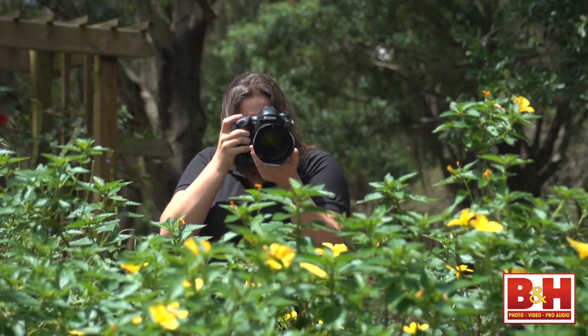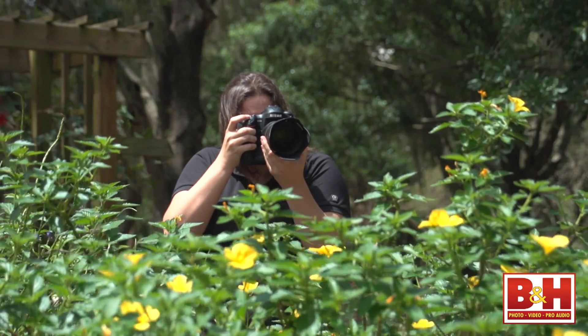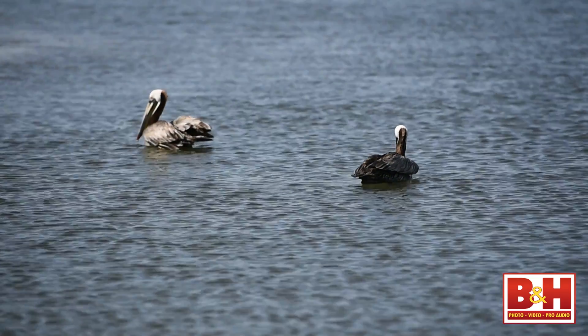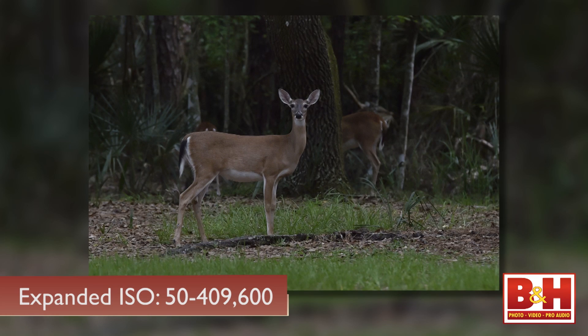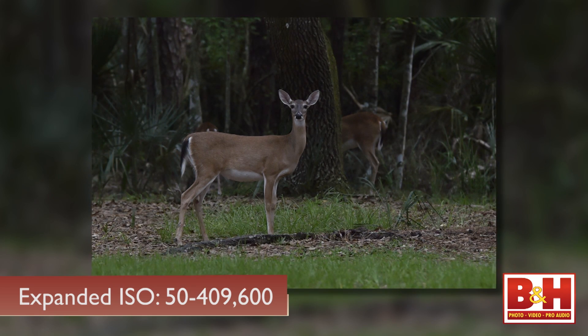This means improved burst shooting, improved autofocus algorithms, improved image detail, and improved video capture capabilities. The native ISO now goes from 100 to 25,600, and it can be boosted up to 409,600 or down to 50.